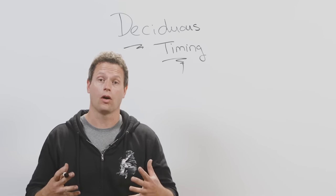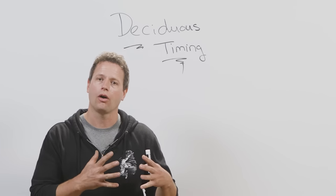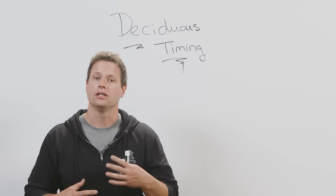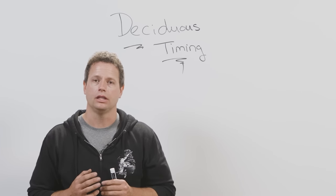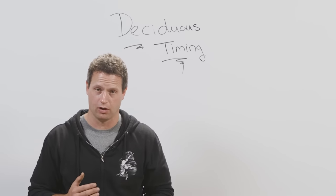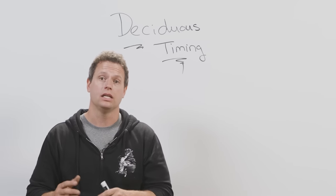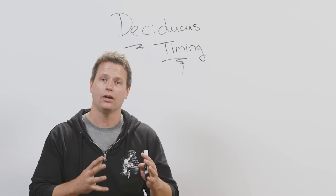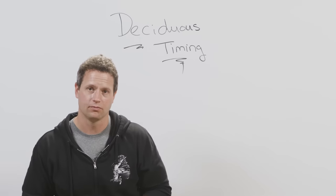To solidify our deciduous knowledge and form our framework around timing, I wanted to step to the whiteboard and outline where our opportunities are in the creation of deciduous material — to wire, to prune, and to handle our deciduous material in all different seasons. When we think about deciduous trees, we've got to delineate what would motivate us to pursue work at different periods of time based on how the tree is going to respond.